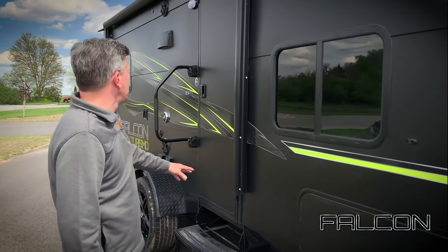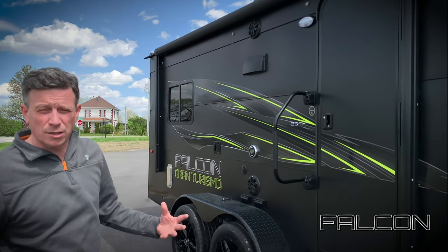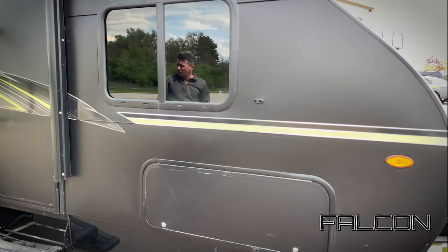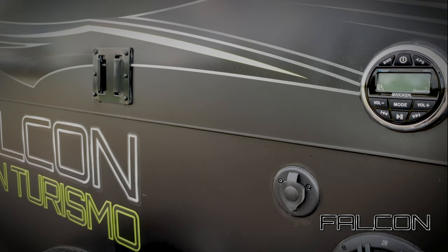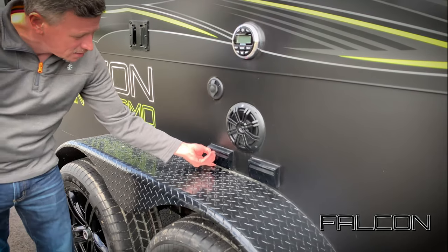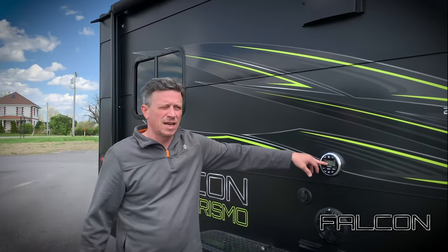You're going to notice the green graphics — this is part of the GT, or Gran Turismo, package. One of my favorite Falcon features is this outside marine-grade stereo with Kicker speakers. We also give you a place to mount a TV with 110-volt plugs and RCA jacks, so you can run your TV through the sound system and have great audio while watching a game outside.